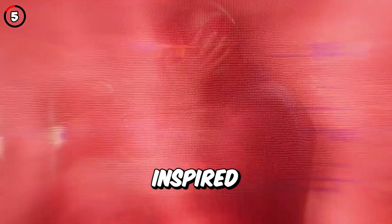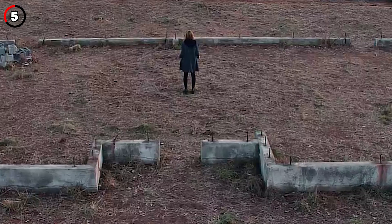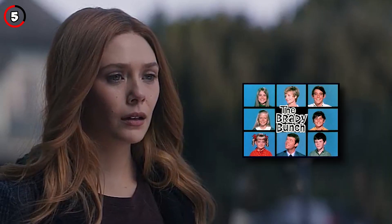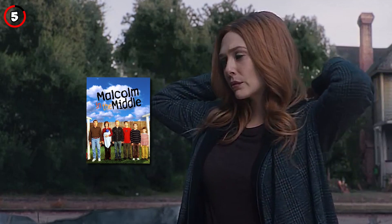Fact 5: The show is clearly inspired by family sitcoms, and the sitcoms referenced in order of episodes are The Dick Van Dyke Show, Bewitched, The Brady Bunch, Family Ties, Malcolm in the Middle, and Modern Family.